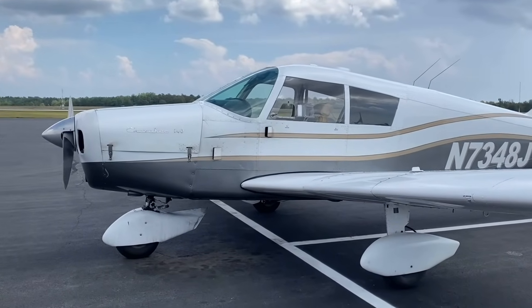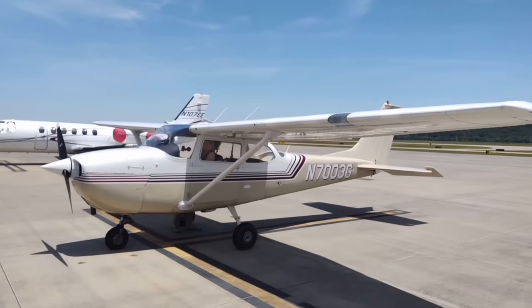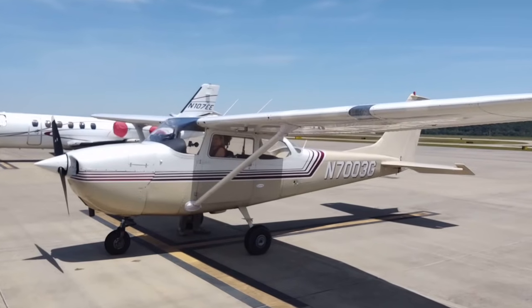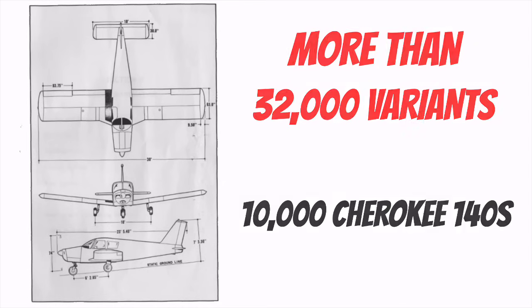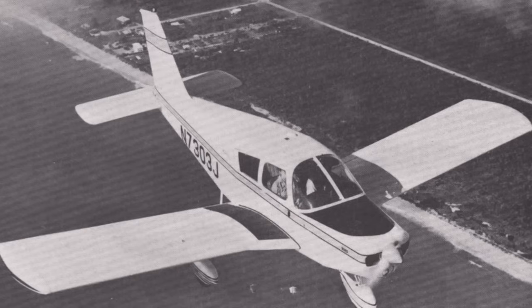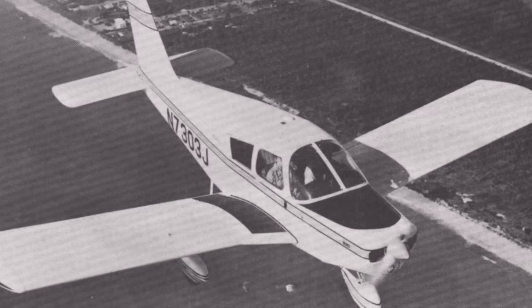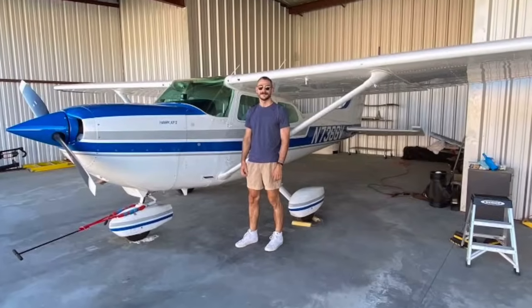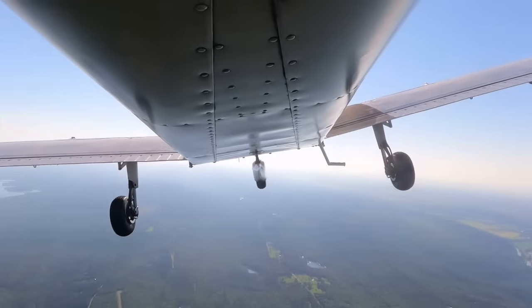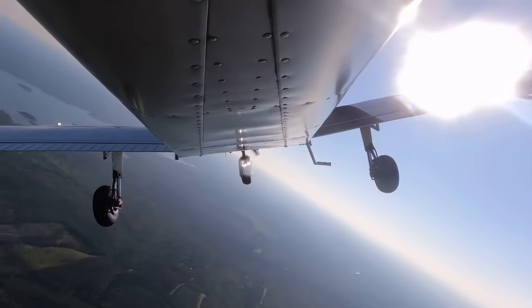The Piper Cherokee 140 never surpassed the popularity of the Cessna 150 or the 172 Skyhawk, but the company did grab a huge part of the market. More than 32,000 variants of the Piper Cherokee have been produced, with more than 10,000 of them being Cherokee 140s. Even though the Cherokee 140 was originally designed to compete with the Cessna 150, most experts agree that the aircraft is a better rival to the Cessna 172. And while it never gained the popularity of the Skyhawk, many would argue it is a superior aircraft, even though Piper ceased production of the 140 in 1977.